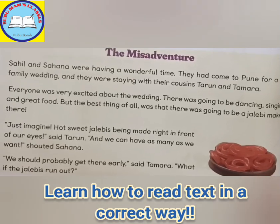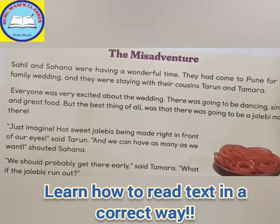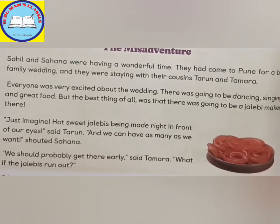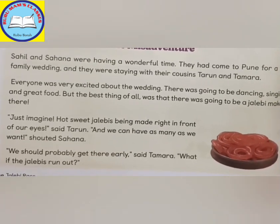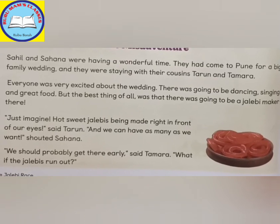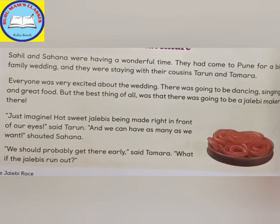The Misadventure. Shahin and Sahana were having a wonderful time. They had come to Pune for a big family wedding and they were staying with their cousins Tarun and Tamara. Everyone was very excited about the wedding.